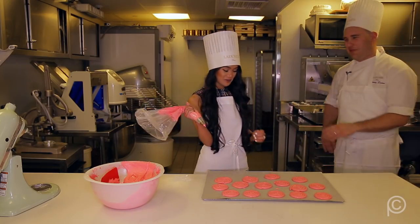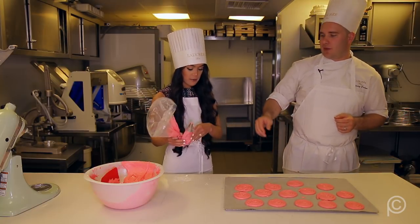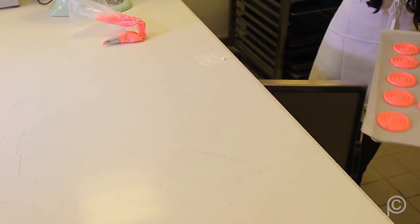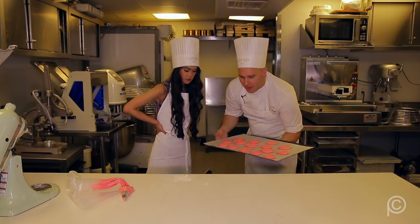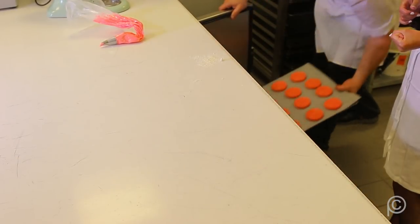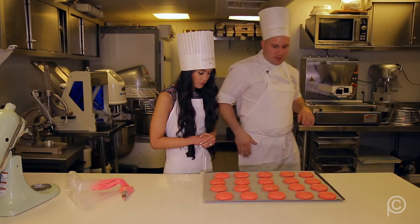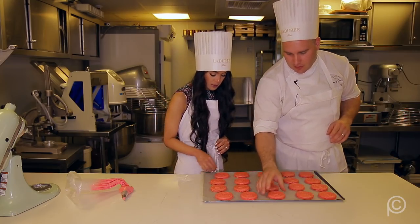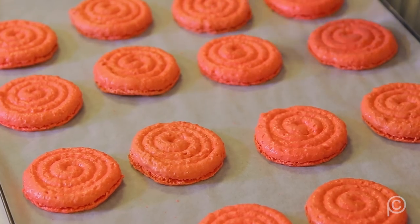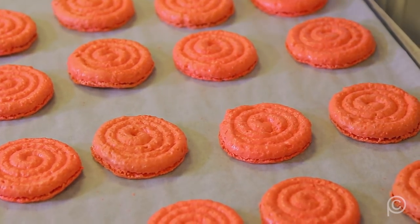Now we're going to bake for 15 minutes at 150 degrees Celsius. They kept the same coil shape that we piped. You need to cool them down before adding the filling, otherwise the filling will just melt.